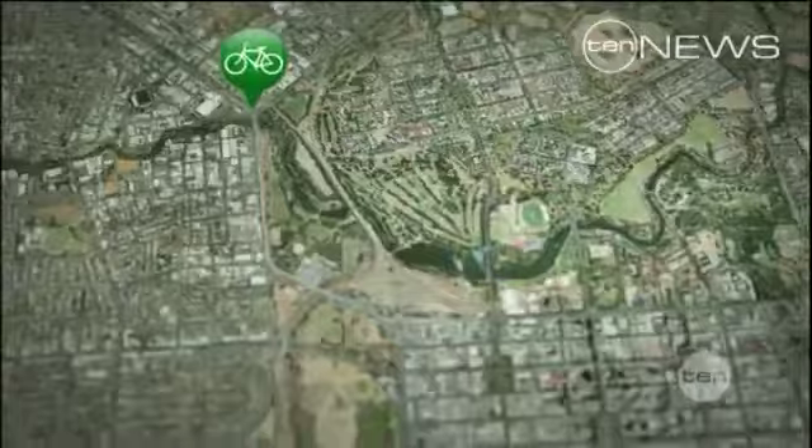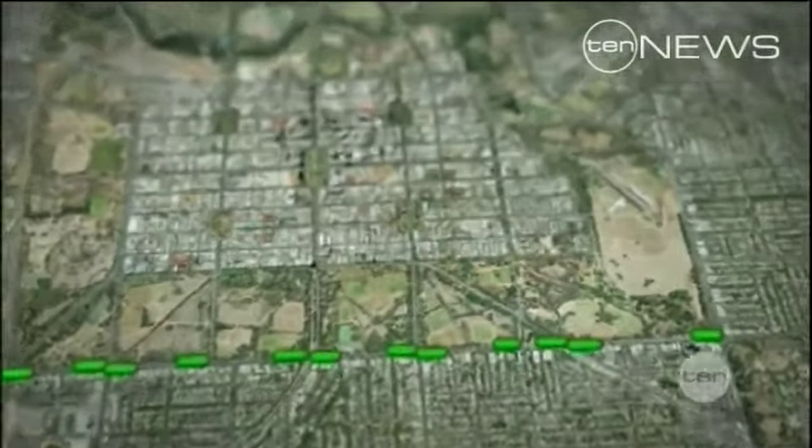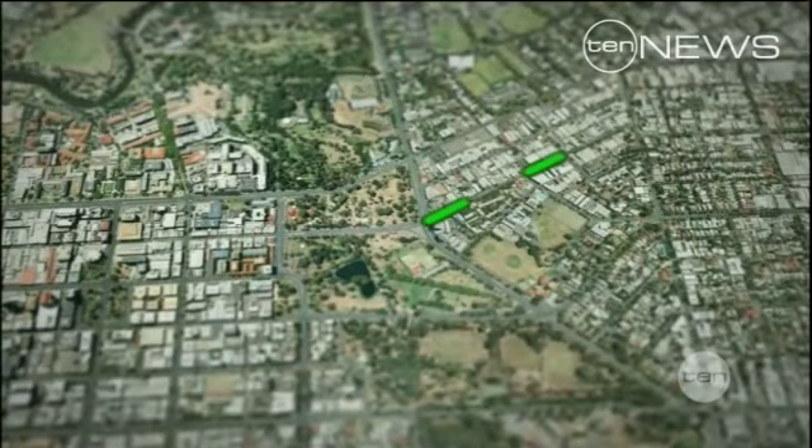With the Highmarsh intersection completed, the next target is Greenhill Road between Fullerton Road and Anzac Highway, as well as Rundle Street on the city's east side.